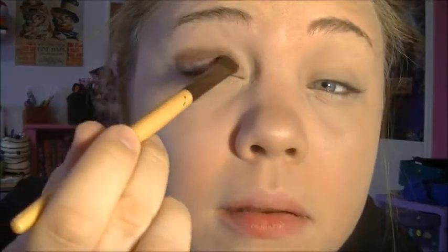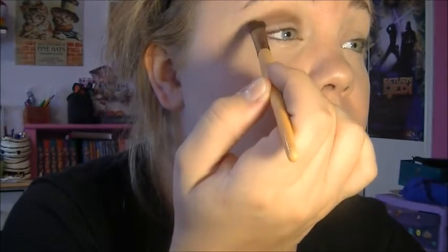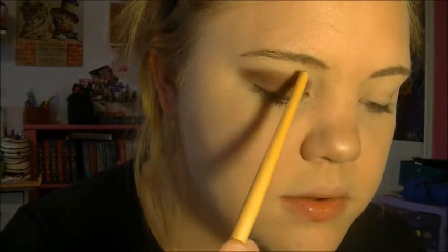Eyeshadow. I use my Too Faced Chocolate Bon Bon palette that my grandma got me — I'm not rich, my grandma's just awesome. So let's go for Bordeaux, which is this dark brown right here. I just do the dark first and I sweep it over the crease and a little bit down, bring it up in the middle, and fan it out. Then let's take mocha, which is a medium brown color right next to it — just pat that on there. I've heard and discovered myself that patting on eyeshadow instead of swiping it gets more pigment onto your eyelid. Then I'm going to go in with molasses chip, which is more of a shimmery shade.